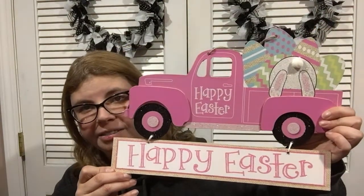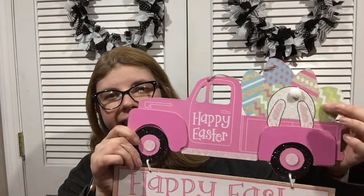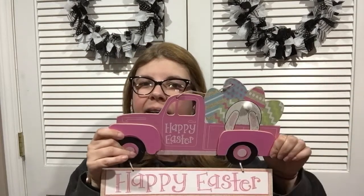Another item they've brought back is the Happy Easter sign with the pink truck, the bunny, and Easter eggs sticking out. They also have this with a stake for your lawn. Honestly, with it being MDF, I would try to utilize it indoors.